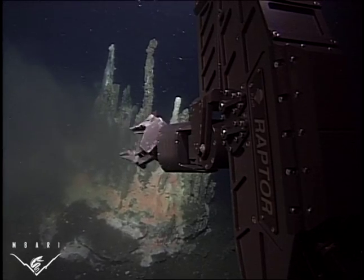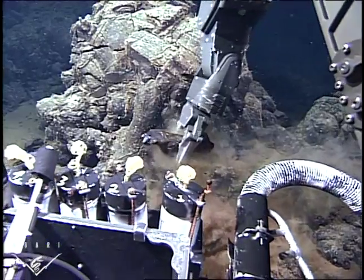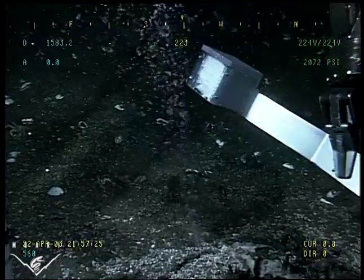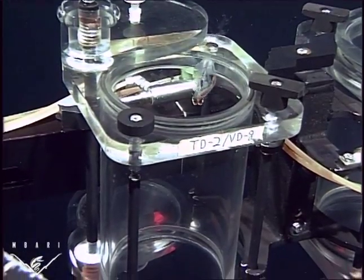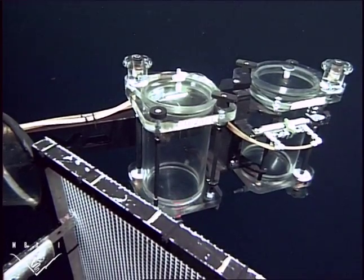Doc Ricketts is the versatile robotic workhorse of the expedition. It can collect lava from underwater volcanoes, or capture gases bubbling up through the seafloor. It also lets researchers observe and collect animals, like the unusual creatures that live in the Gulf's oxygen minimum zone.